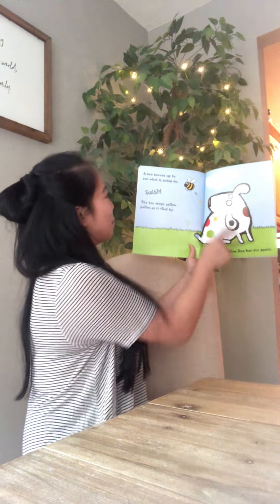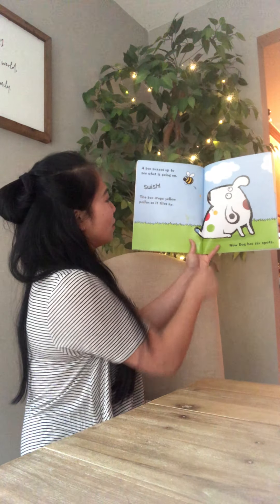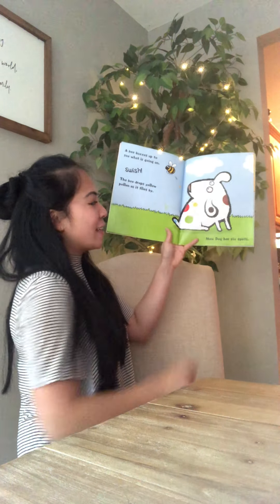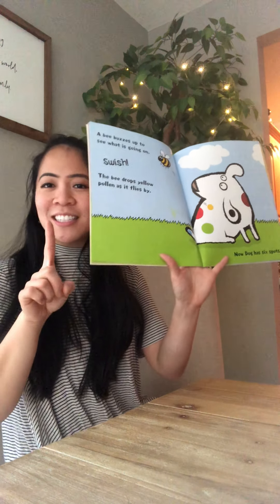A bee buzzes up to see what's going on. Swish! The bee drops yellow pollen as it flies by. Now Dog has six spots.